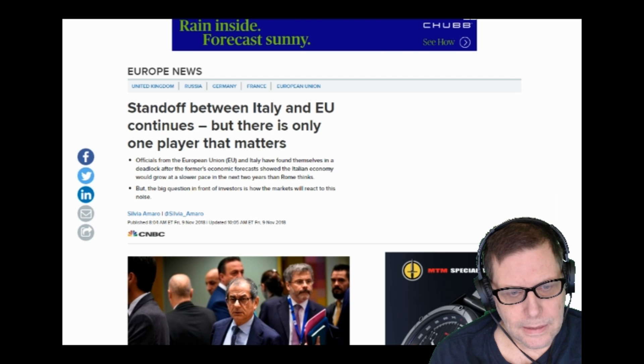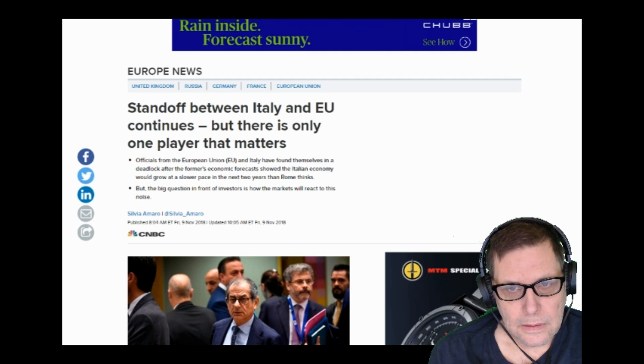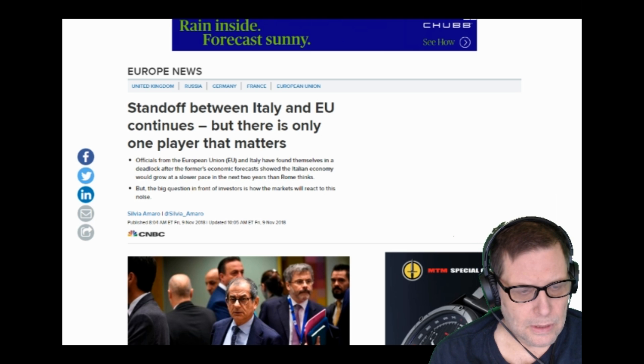The Italian people voted this new government in because they wanted out of the austerity coming from the European Union — they want a free country with no more austerity. That's why they voted in the Five Star party and the elected officials in office right now. These men are determined to follow the mandate of the people, so the people love them. More and more, Italians are going to hate the European Union and the boys in Brussels, and love their politicians for standing up for them.